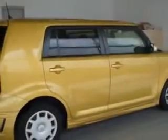Check out this Goldrush Mica 08 Cyan XB, equipped with a 4-cylinder engine and an automatic transmission with 41,138 miles.